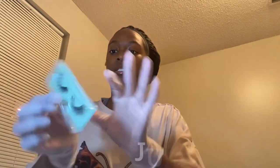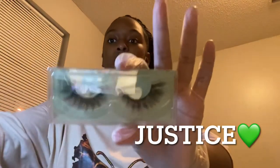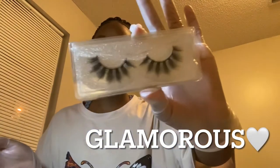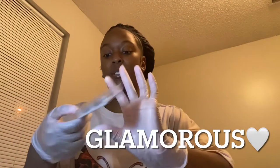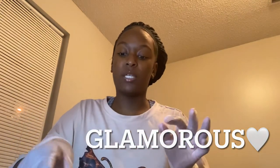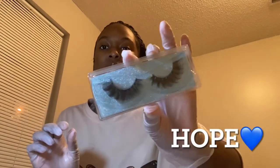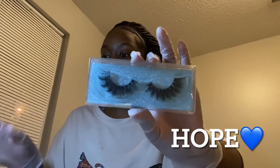This one is called Justice and it's a green tray. Then I was trying to figure out what to name this next one, but I decided to go with Glamorous because you see the glitter silver tray — that's just very popping. Then there's one that's more like a glamorous-natural look. And this one is called Hope — super cute, it's a blue glitter tray. So I like that some of them are solid, shimmery, and glittery with different color trays.